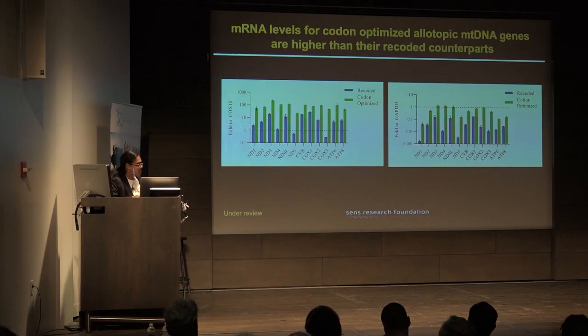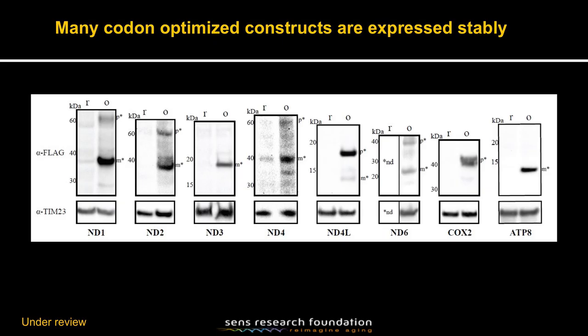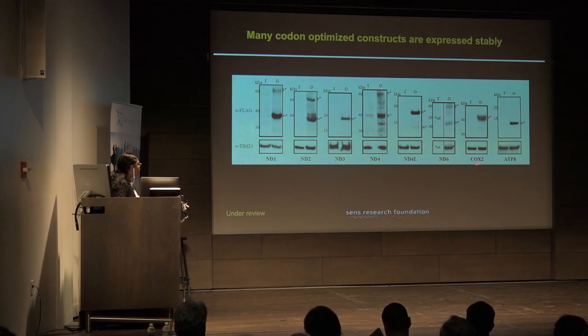At the protein level, we observed that 8 of the 13 genes could be expressed stably. Many of the complex 1 genes can be expressed, along with COX2 from complex 4 and ATP8 from complex 5.